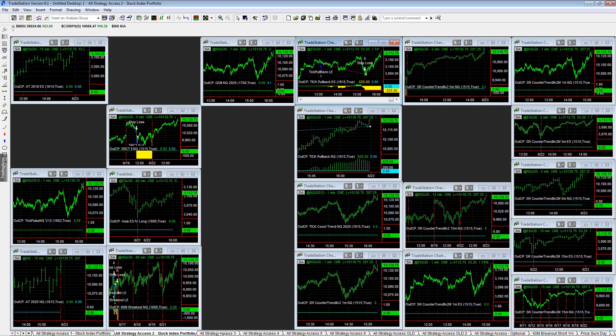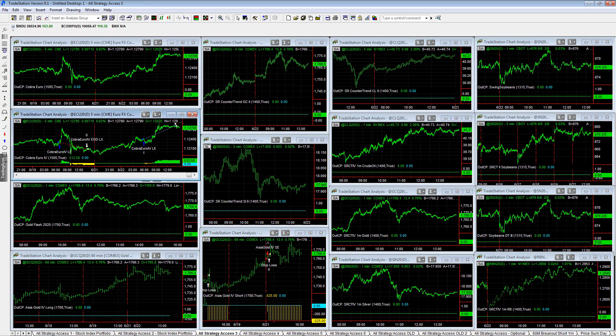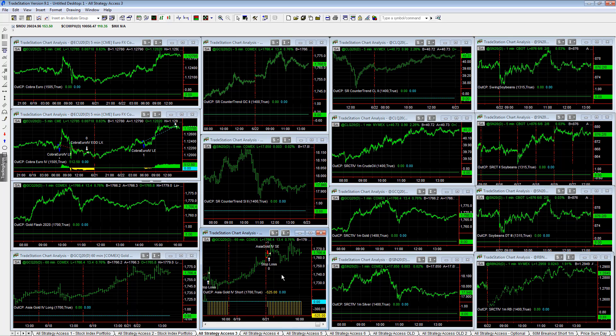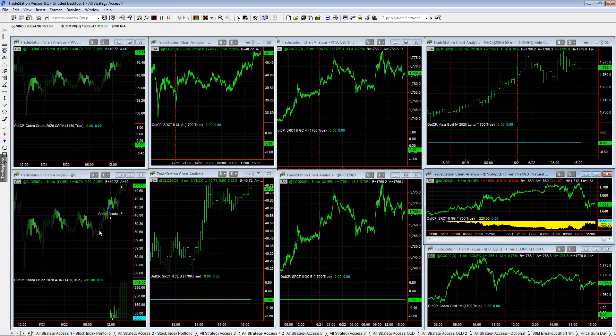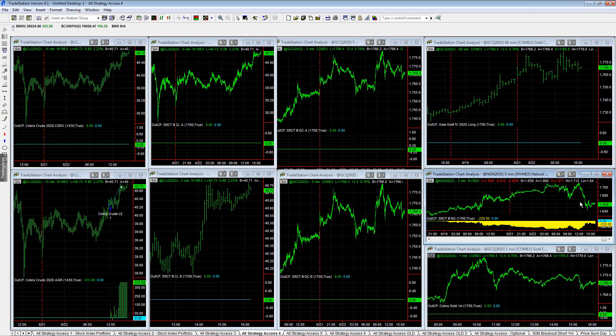Before the drawdown we had an equity peak, so we're near equity peaks in most portfolios — All 77 was at equity peaks. Those are the trades in this workspace. We have All Strategy Access Three: Career Four plus five, $1,250; Asia Gold Four minus $525. All Strategy Access Four — nice trading Cobra, crude aggressive, plus $415. Natural gas coming back in our favor, nearly stopped out on this trade, coming back towards the break-even point and right around below Friday's close.